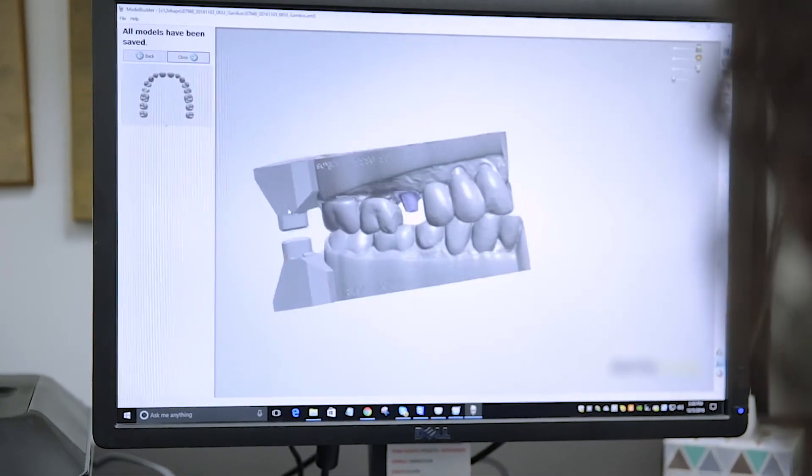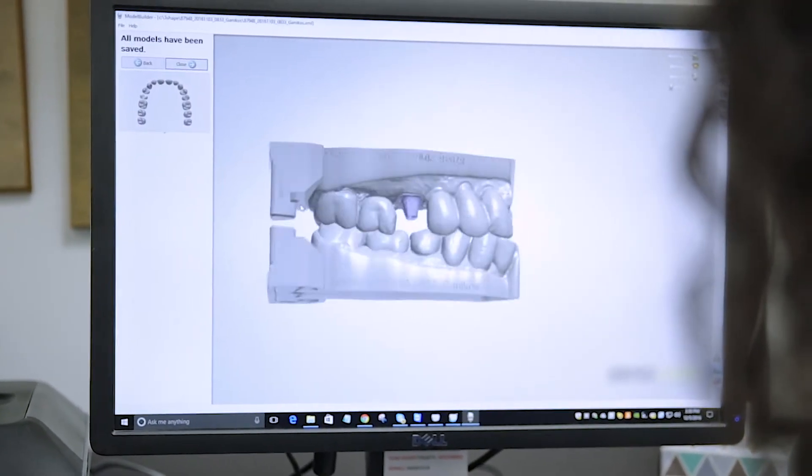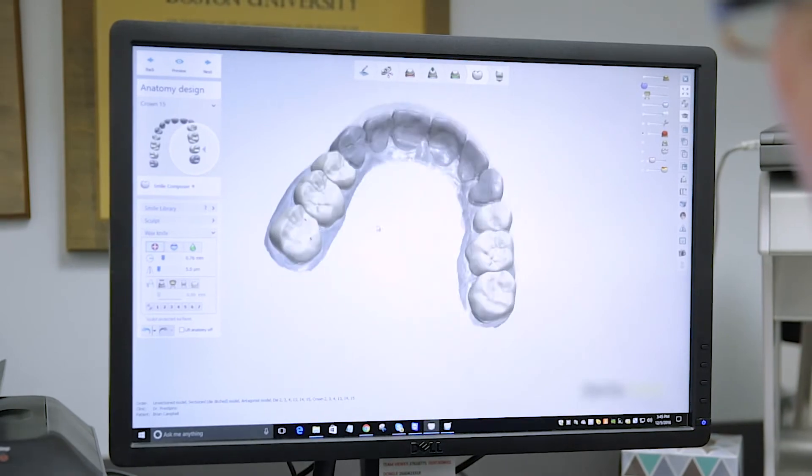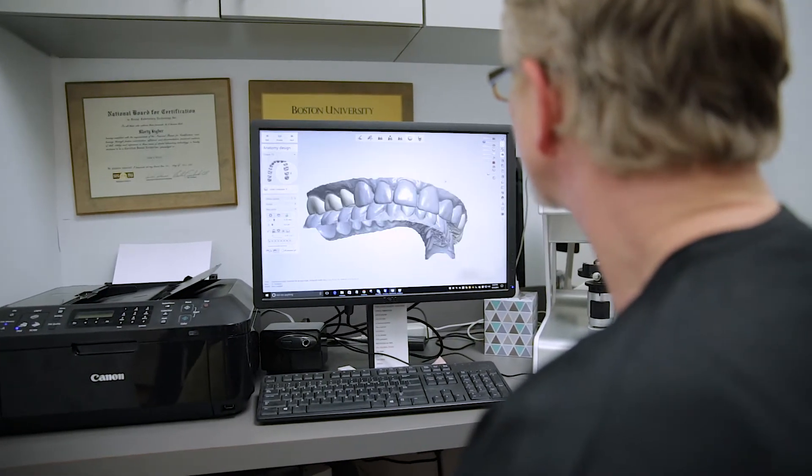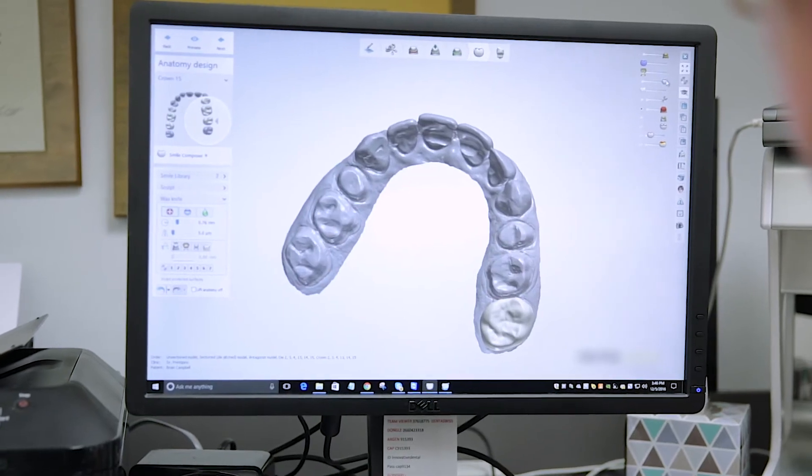Hi, I'm Morty Ingber. I operate a three-man laboratory in Bethesda, Maryland. The difference in 3Shape software versus the other softwares has been the versatility that 3Shape offers. I can basically do from designing a model to printing out a crown to doing implants to abutments very fast, very efficient, very accurate using 3Shape.